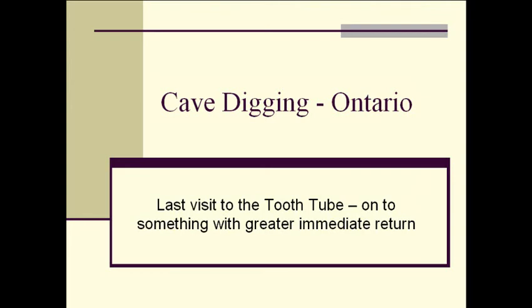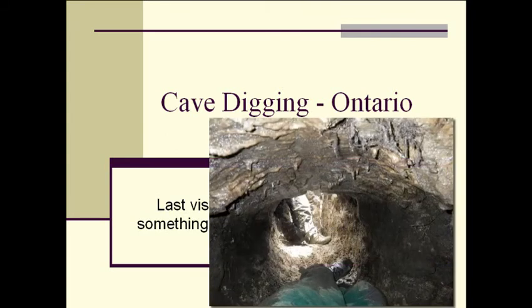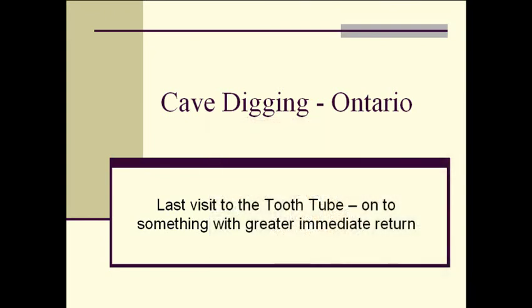This video shows something of the technique and teamwork required in cave digging. This particular location being the Tooth Tube, a cave that we've been excavating over the last month in Ontario. This is probably the last time we'll visit the Tooth Tube for a while. We're on to other, more exciting possibilities.